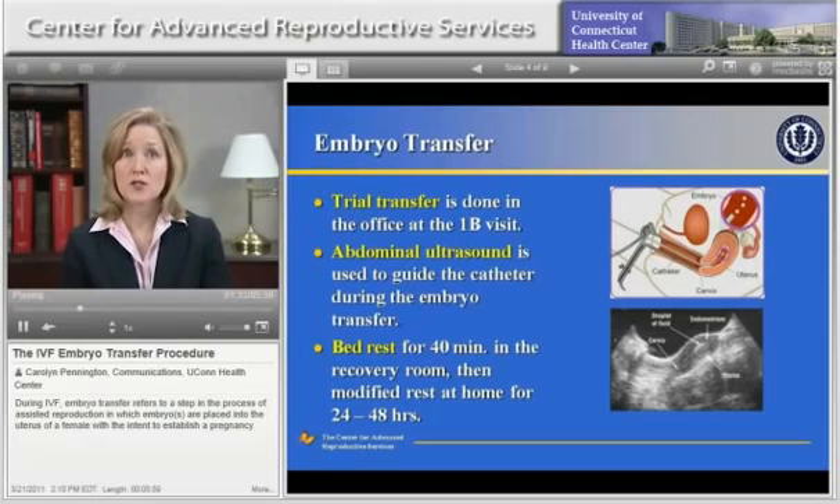The upper diagram shows the transfer procedure. The lower photograph is an ultrasound image of the transfer procedure. The large black structure at the top of the screen is the bladder, which is full of urine. It helps to outline the uterus, which can be seen below the bladder.